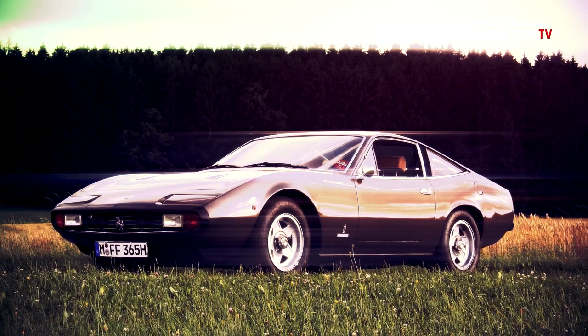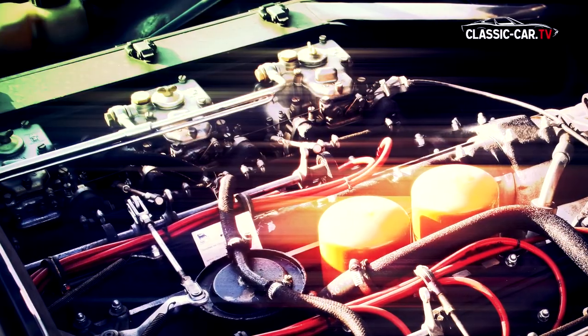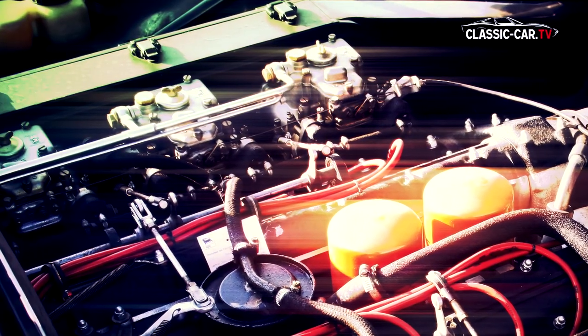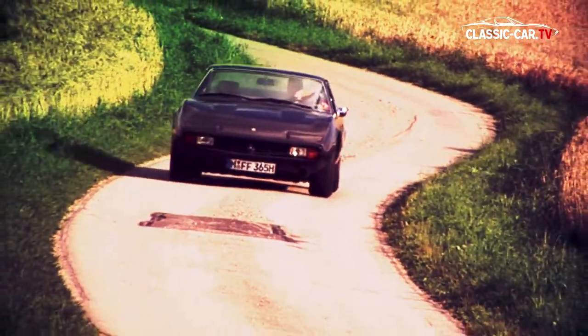The 320 horsepower engine originates from the Daytona but was modified for the GTC/4. The lateral arrangement of the Weber twin carburetors should reduce the overall height of the motor and allow the flat design of the front.